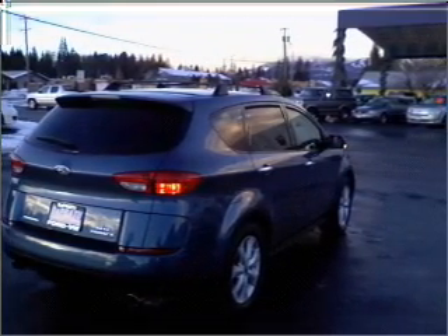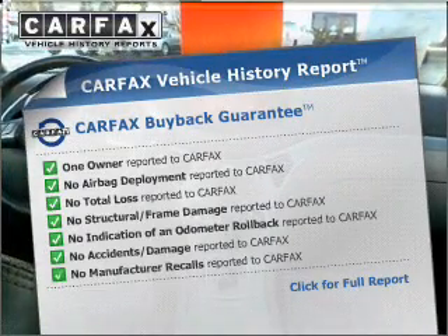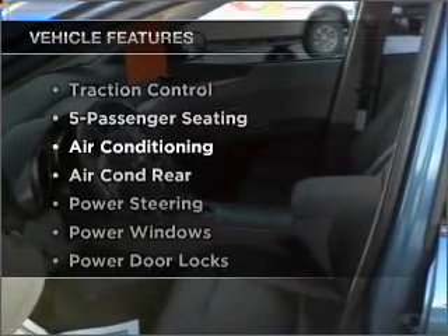Let the sunshine in with a sunroof. This vehicle comes with a Carfax report, which reduces your buying risk by providing the vehicle's history before you purchase. Plus, enjoy these notable features that are included in this vehicle.